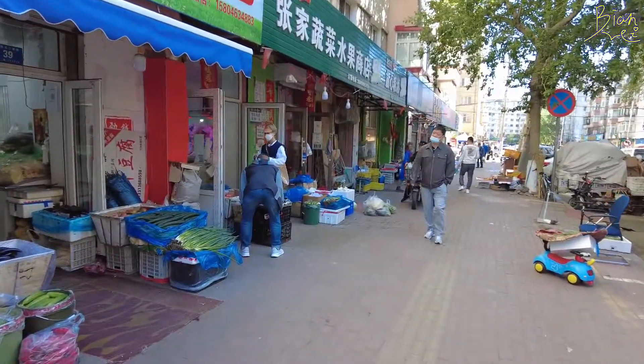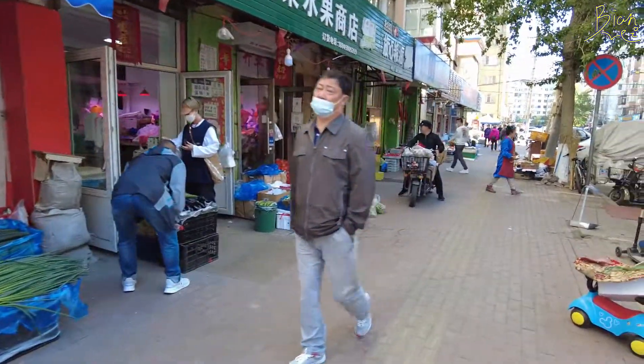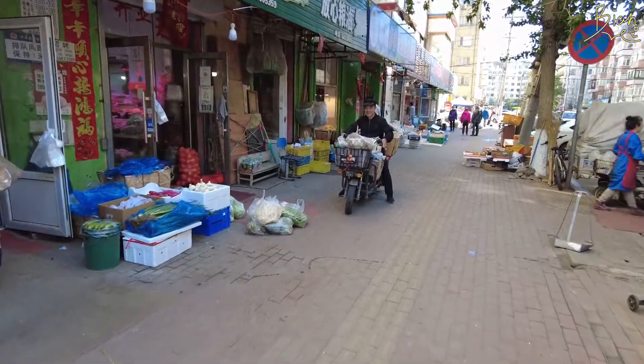Anyway, I finished my breakfast and it cost me 4 RMB in total with the soya bean milk. Oh, here is actually a market — you can buy a lot of things in this place.